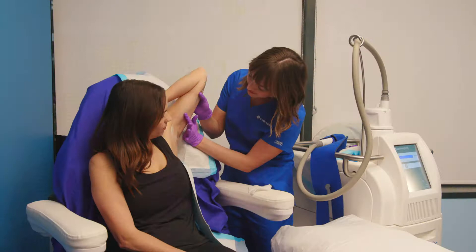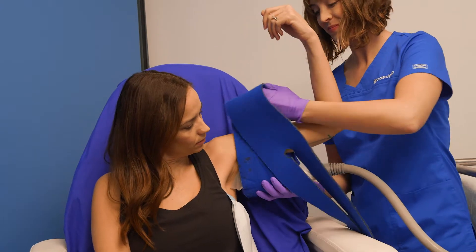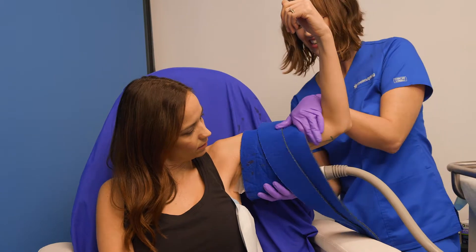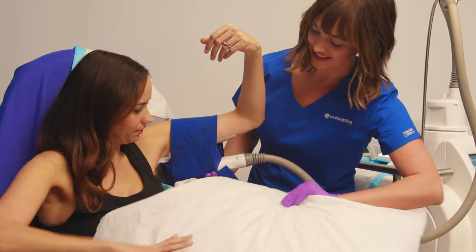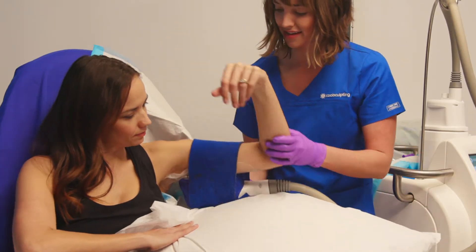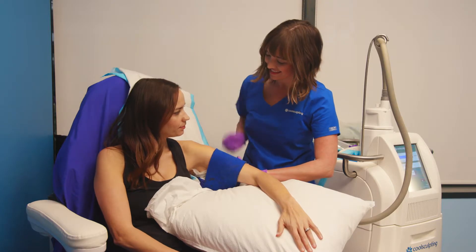Once you're ready for treatment, a CoolSculpting specialist will apply a gel pad to protect your skin, and then place a CoolSculpting applicator on the treatment site. The area is drawn into the applicator with mild suction, then cooling is initiated. During the procedure, you may feel pulling, tugging, and intense cold.